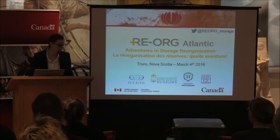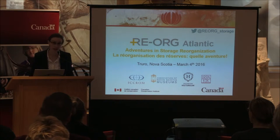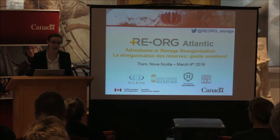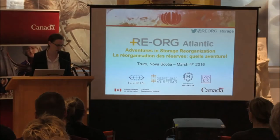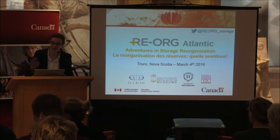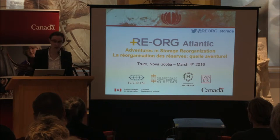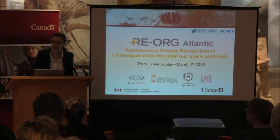I would like to acknowledge the Government of Canada's support for our reorg here at the Colchester Historium through their Museums Assistance Program. I would also like to welcome Estelle Alone, who is the representative for that organization to our event today. On that note, I would like to bring up Simon from CCI to the podium to welcome you all to this event.